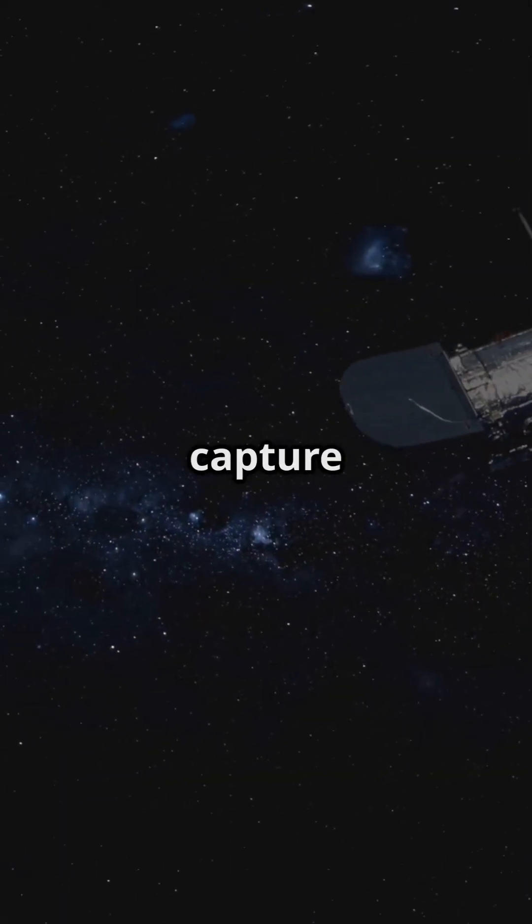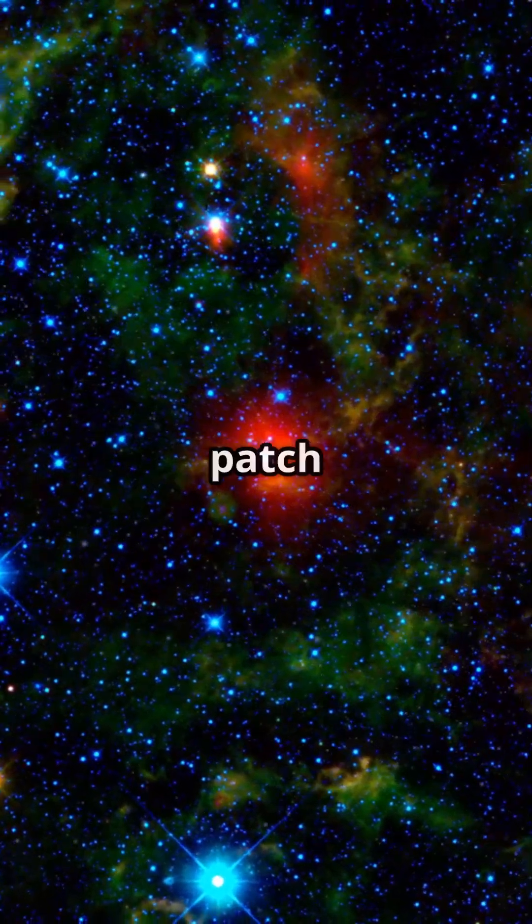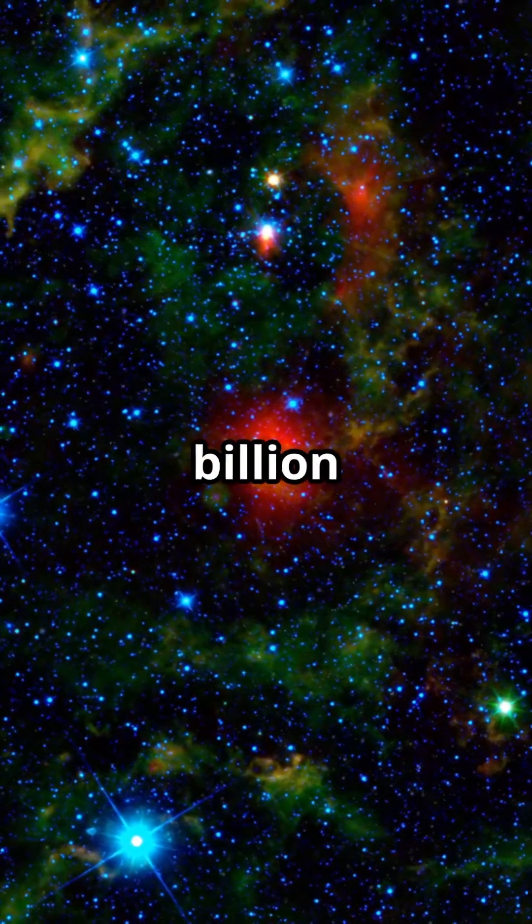Optical telescopes like Hubble let us capture the universe in visible light — the colors we see with our eyes. Hubble's deep field image revealed thousands of galaxies in a tiny patch of sky, some over 13 billion years old.